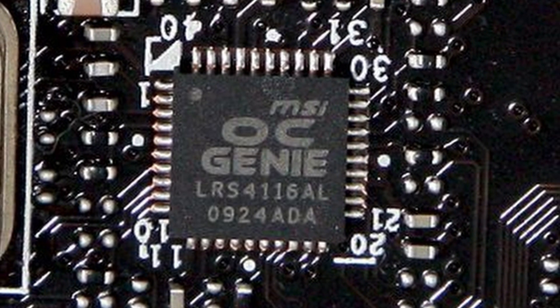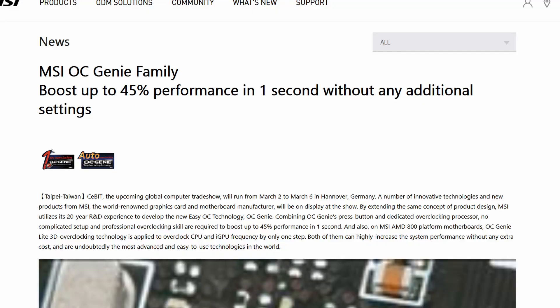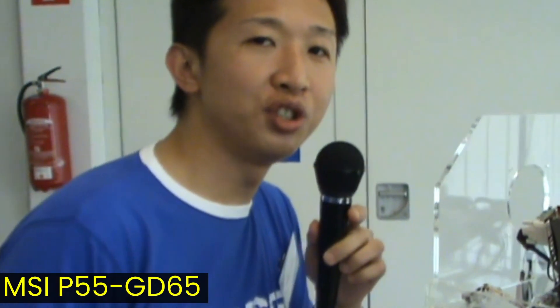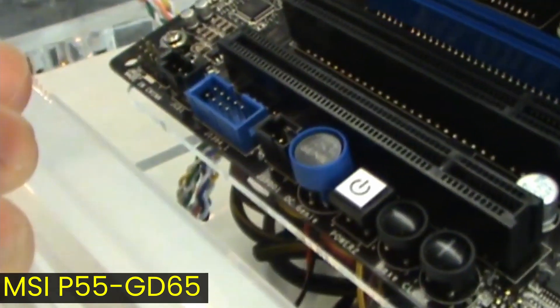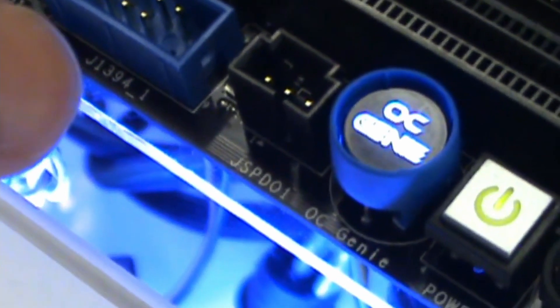In September 2009, Intel launched the P55 chipset for LGA-1156 processors, and MSI came with something totally new: OC Genie. MSI OC Genie is a hardware-based automatic overclocking tool that relies on an actual chip on the motherboard to overclock the CPU. MSI said they used their 20-year R&D experience to develop this technology. By just pressing the OC Genie button, the dedicated overclocking processor automatically detects the best overclocking settings for the CPU, memory, and integrated graphics, and also adjusts voltage settings to ensure stability — claiming up to 45% performance boost in one second.